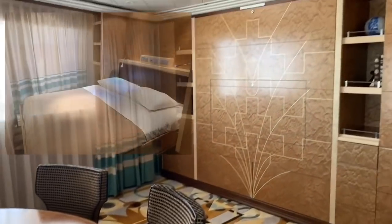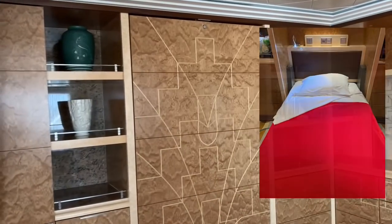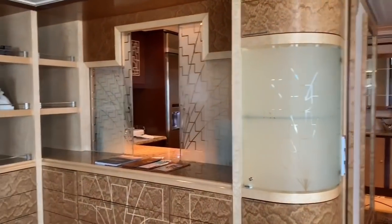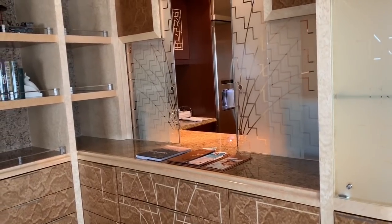At night these will become pull-down beds — we have a double size bed here and a twin size bed. I'll take photos of those after our stateroom host converts them over tonight. We've also got a pass-through from the kitchen, which is so nice if you're traveling with your butler. Sadly we do not have a butler, but such is life.